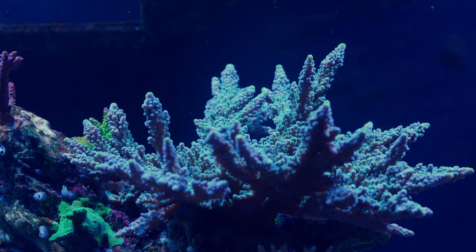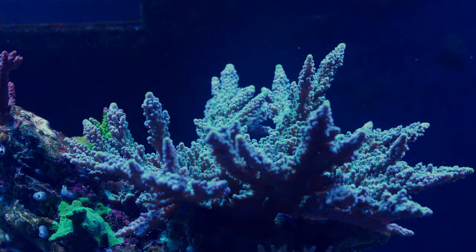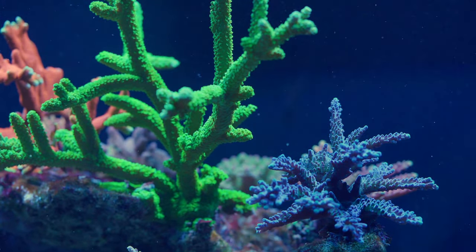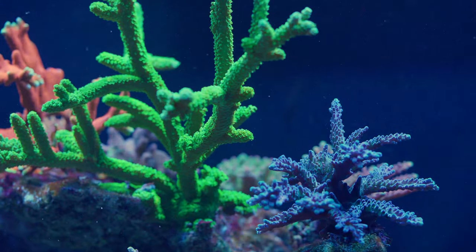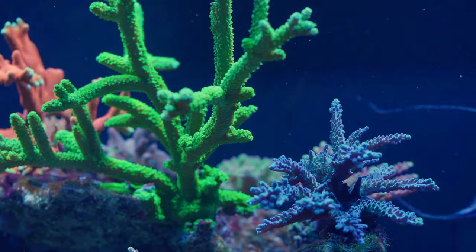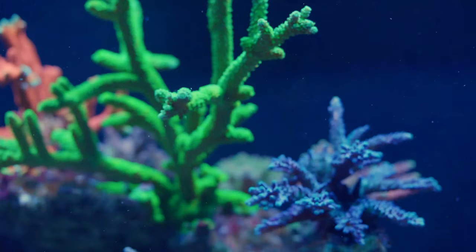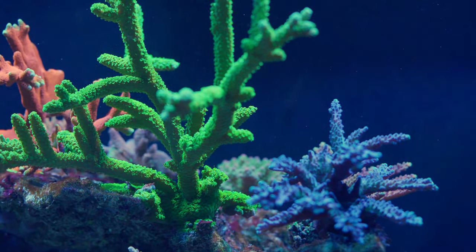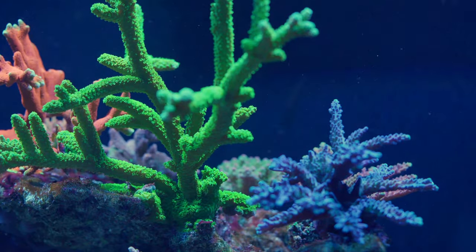I also let some corals grow into each other. I ended up fragging a bunch of the WWC yellow tips — it was starting to encroach on my rainbow loom. The green slimer was growing into the bubblegum digi, the bubblegum was growing into my millie, and the green slimer was also growing into my pink millie. So I cut big chunks of the green slimer and the bubblegum digi off to give that millie some breathing room and stop the warfare going on between those corals.